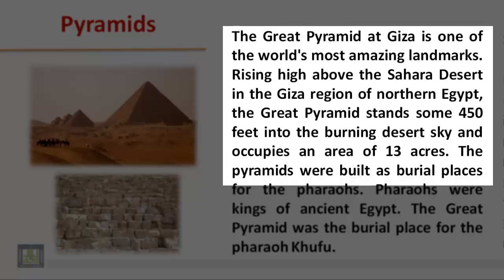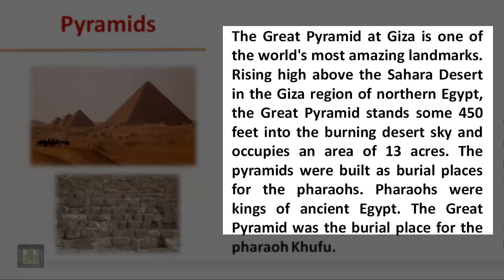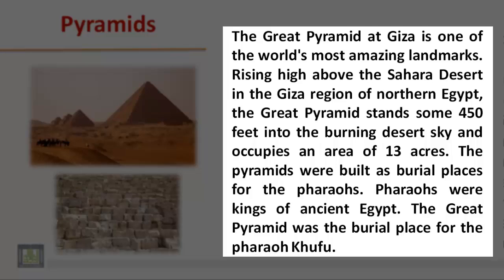The pyramids were built as burial places for the pharaohs. Pharaohs were kings of ancient Egypt. The Great Pyramid was the burial place for the pharaoh Khufu.